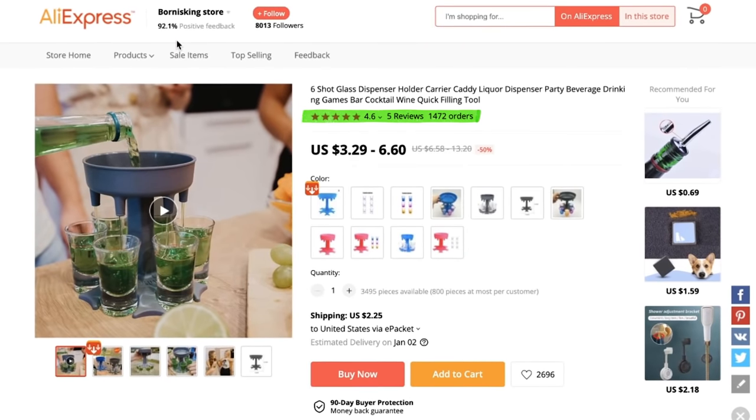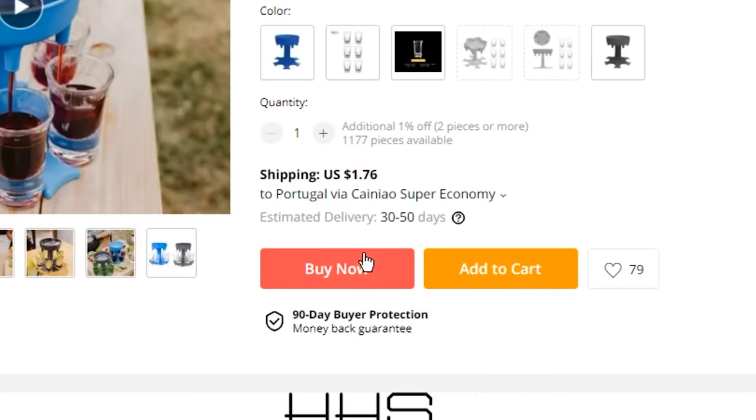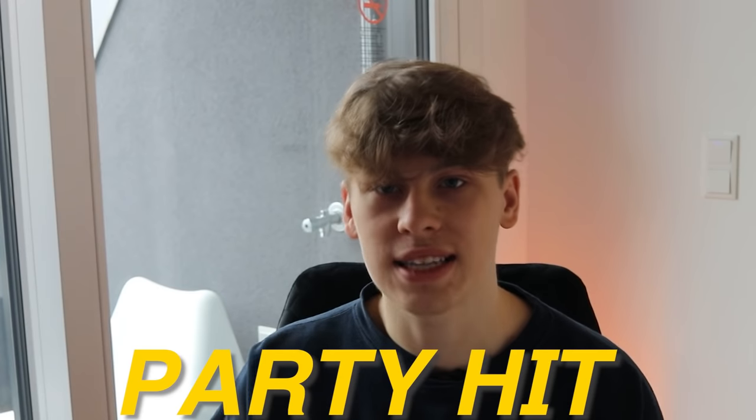Looking at the actual AliExpress listing, this is nowhere near saturated. We only have 1,472 orders, five reviews, and 4.6 stars — so there's so much room left with this product. The images aren't the greatest, but an alternative would be to go the extra mile: purchase the product in advance, send it to your place, and create your own content. We have mainly three colorways. The product cost comes in at $6.60, and I recommend selling this product for no more than $20. This can be an absolute party hit and you will see sales continuously rising.